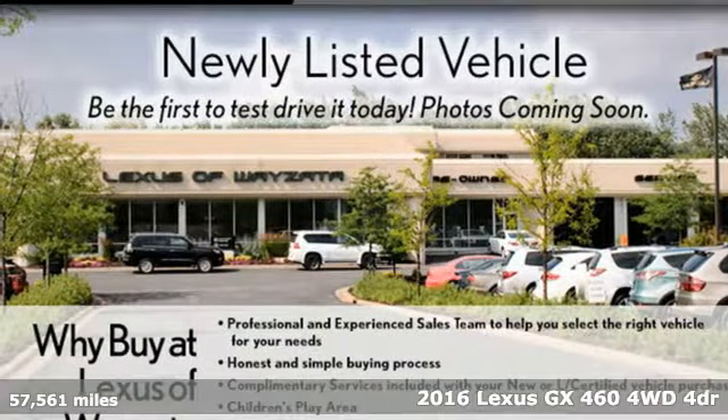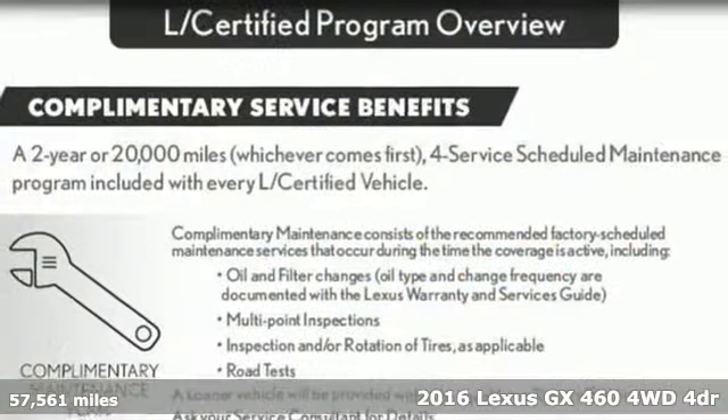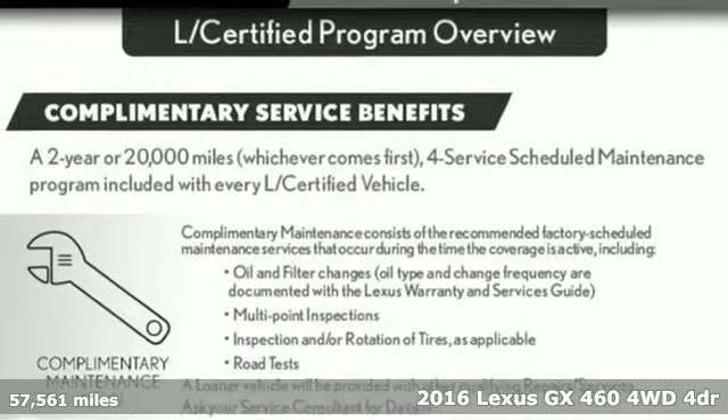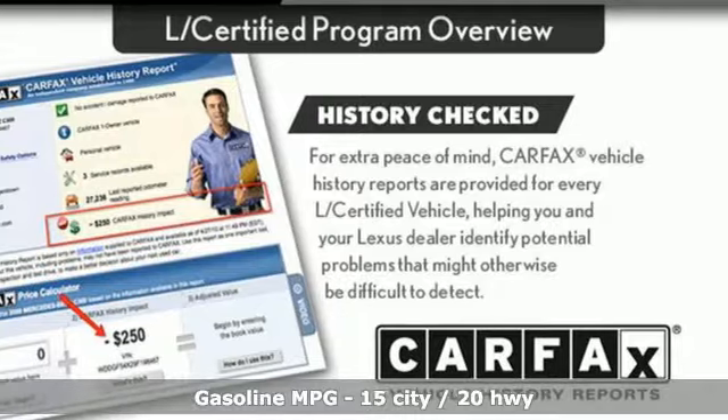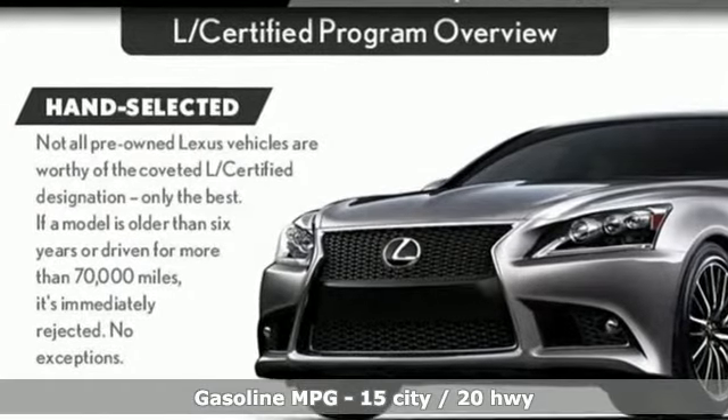It's a 2016 Lexus GX460. From the power to impress with elegance and luxury in the city, to the capability and versatility to hit the trails in the great wide open, it's your partner in spontaneity.